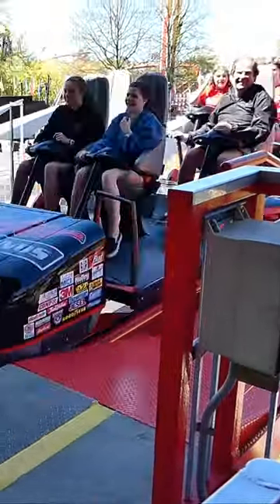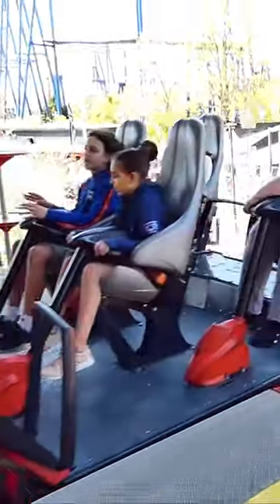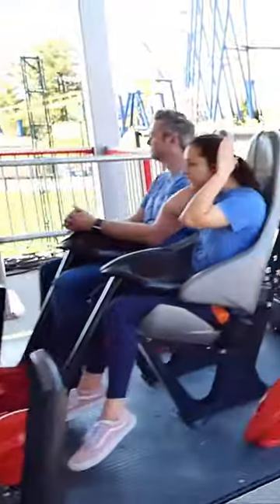Intimidator opened on March 27th of 2010 for about $23 million. This is a B&M Hyper and sits at a height of 232 feet, features over 5,300 feet of track, and reaches a top speed of 75 miles an hour.